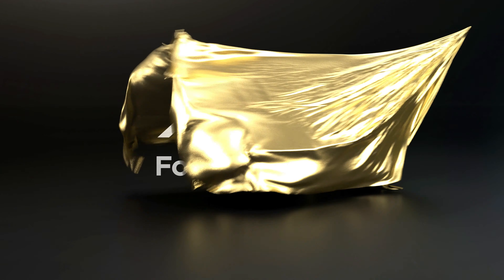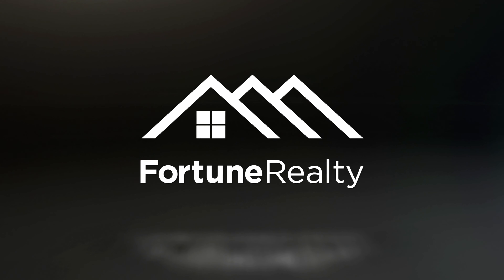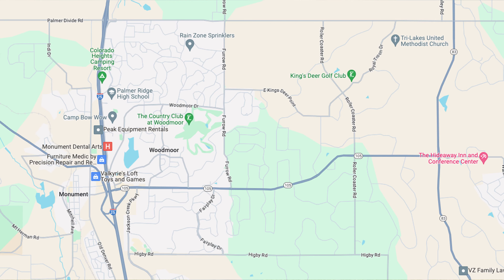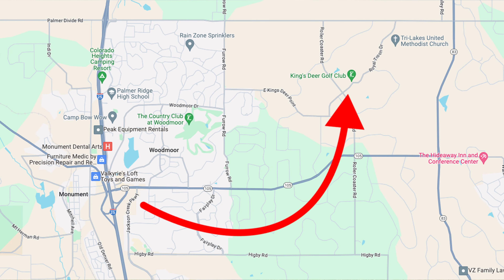Hi, this is Casey Fortune at Fortune Realty, and welcome to King's Deer. Thanks so much for checking out this video. I'm going to walk you through this entire subdivision via drone and drive-by, and you're going to see this is a beautiful luxury subdivision that sits on the east side of Monument, northeast of Colorado Springs.